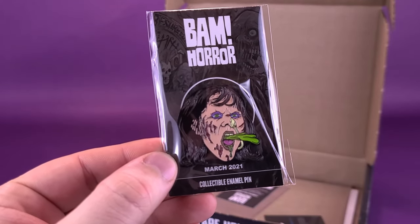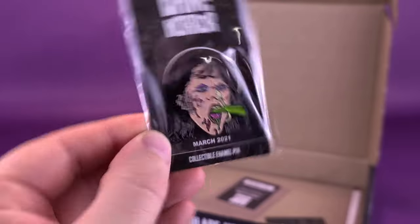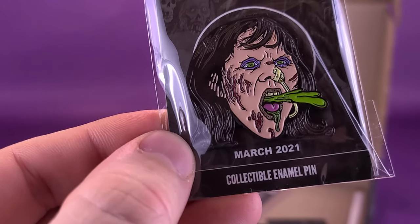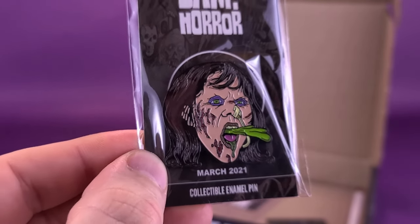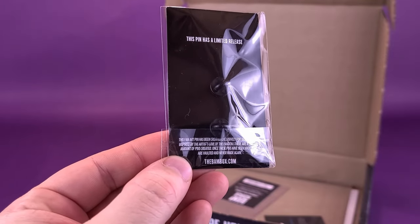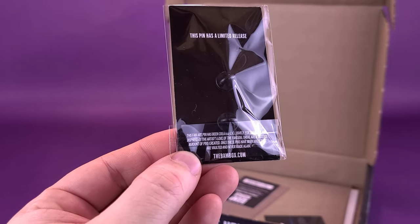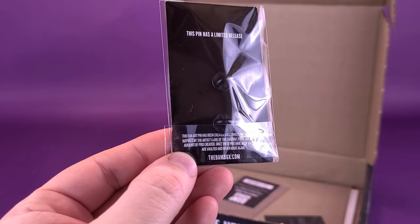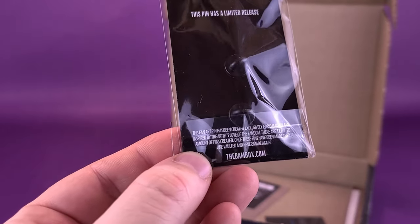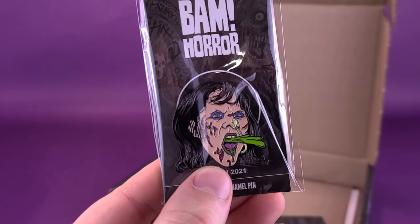The next thing we're going to be looking at is the BAM Horror pin. This is Regan from The Exorcist, and it looks like she's in mid-vomit. This is the March 2021 collector's pin — quite a nice looking pin as well, not the prettiest thing to be looking at. She has a face for radio, as they would say. Flipping it around onto the back, it says this fan art pin has been created exclusively for BAM Box and inspired by the artist's love of the fandom. There's a limited number of pins created, and once these pins have been made, they are vaulted and never made again. Nice pin.